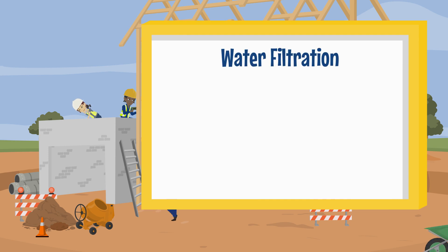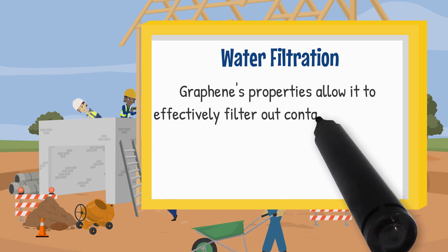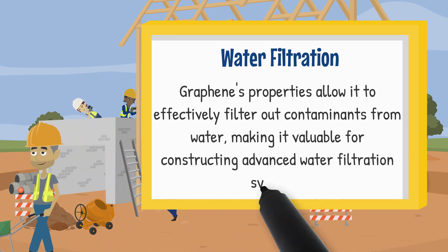Water filtration. Graphene's properties allow it to effectively filter out contaminants from water, making it valuable for construction-advanced water filtration systems.